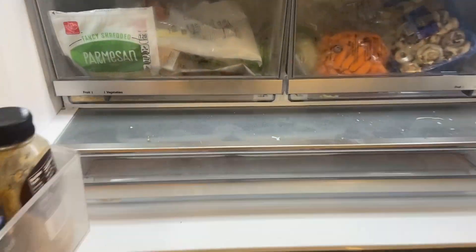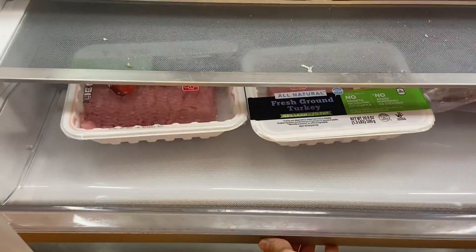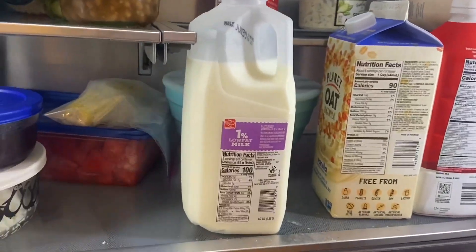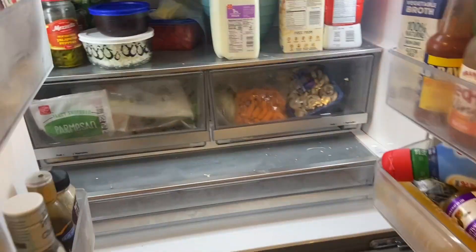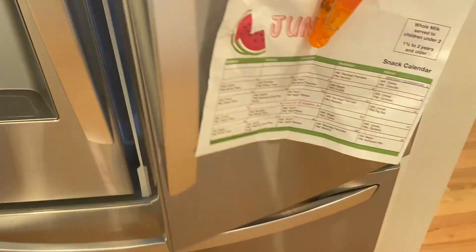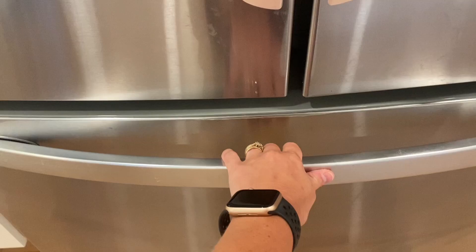So there are three different drawers. The bottom one here has a selection so that we could set it to meat. The other two, we've got our dairy and then our veggies, and you've got to love a good pull-out freezer.